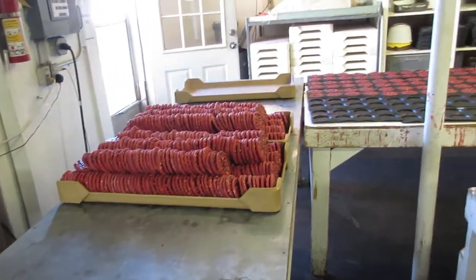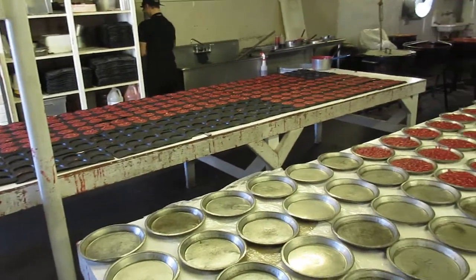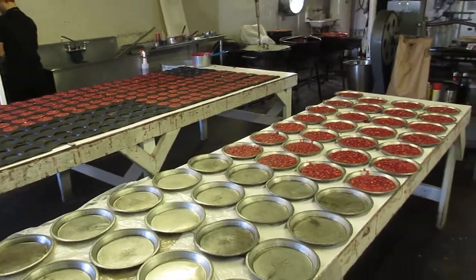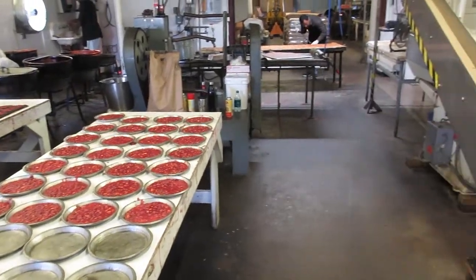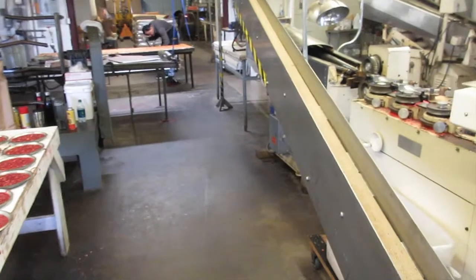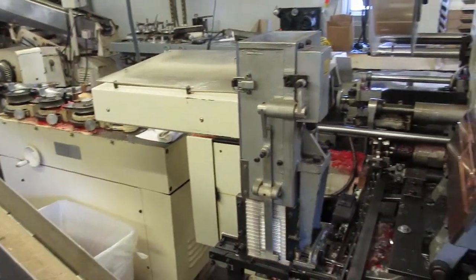Here I am at Leslie Candy Company in Clovis, New Mexico. I grew up in this candy shop. A few things have changed, like this machinery that we didn't have back in the day.